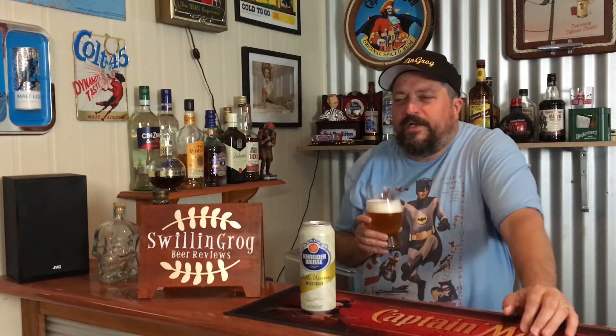It's been quite some time since I've had a Schneider Weisse beer, so it's time for the taste test. Cheers to you all. Up front you're getting a nice bready malt hit, and you're definitely tasting that banana flavor — that's really coming through.